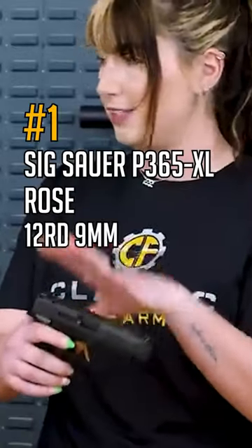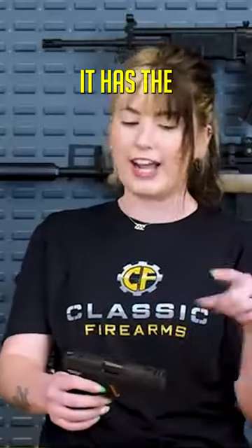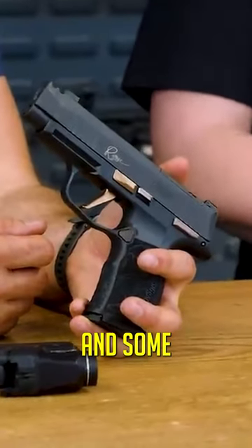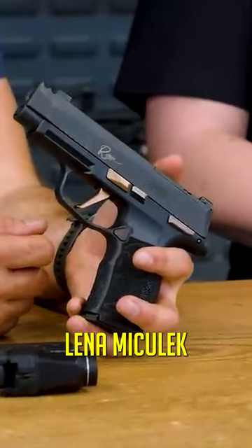And this is the SIG P365XL Rose. Just came out — it's a beautiful gun. It has the integrated comp. It does come with the Voltec Safe, dummy rounds, and some education from Lena. Shout out.